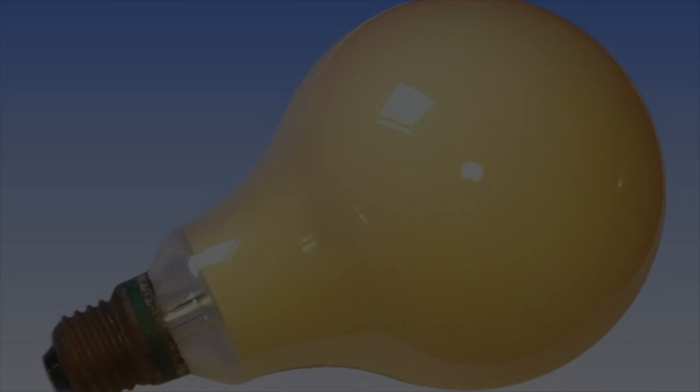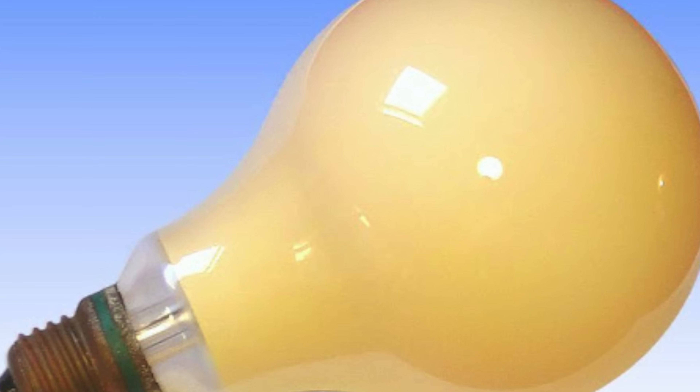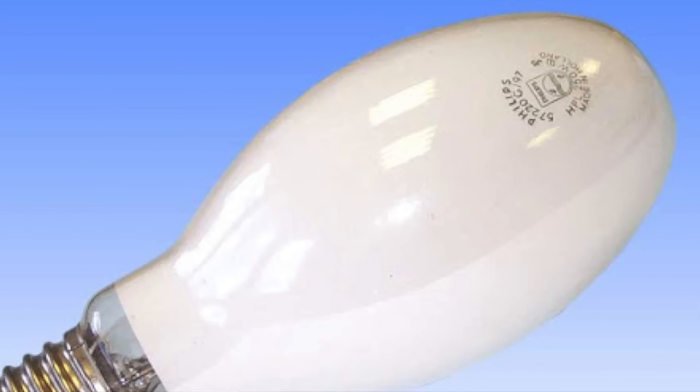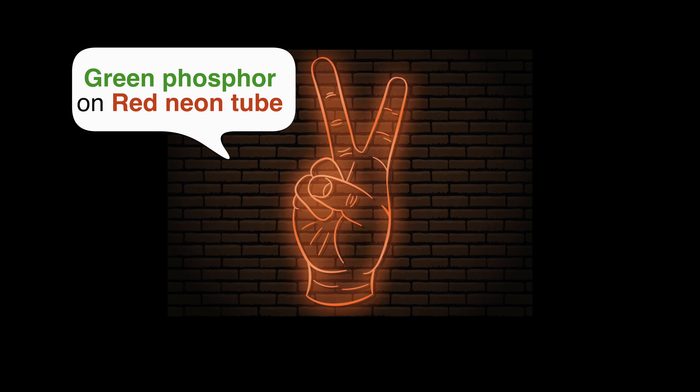The other way to produce colors is to coat the glass with a phosphor or other chemicals that will glow a certain color when they are energized. For example, you can use a blue phosphor painted on a red neon tube to make pink light, or a green phosphor with red neon to make orange light.